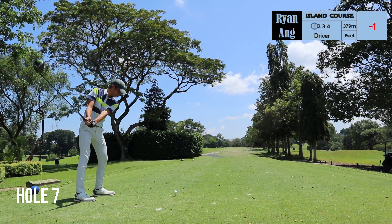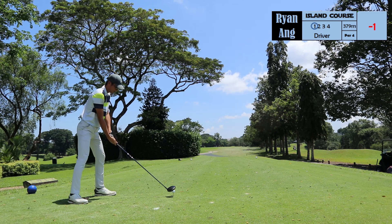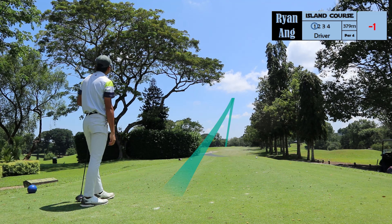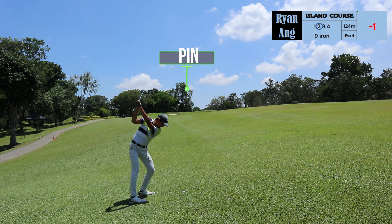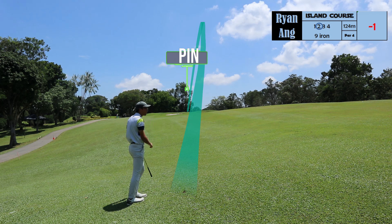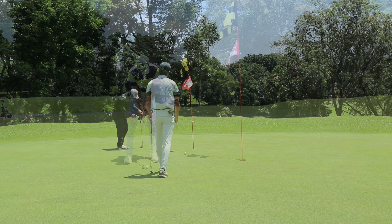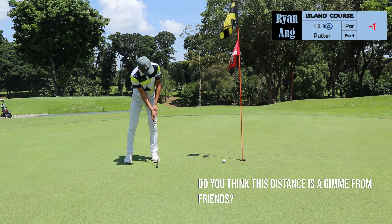Hole 7 is a par 4 at 379 meters. I really like how this par 4 looks — you have the trees sort of forcing you to play a shot accurately in between them, and you have to keep the ball low otherwise you would hit the branches or even the leaves. Ryan hit this exceptionally well, and now he's left with an uphill ball-above-feet lie at 124 meters. He played this at about 135 meters because of the uphill and headwind. He came up slightly short, but saving par from this distance is definitely a must for a top amateur. Good save.